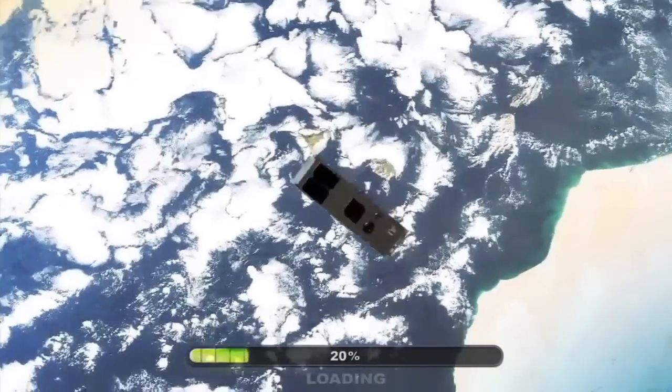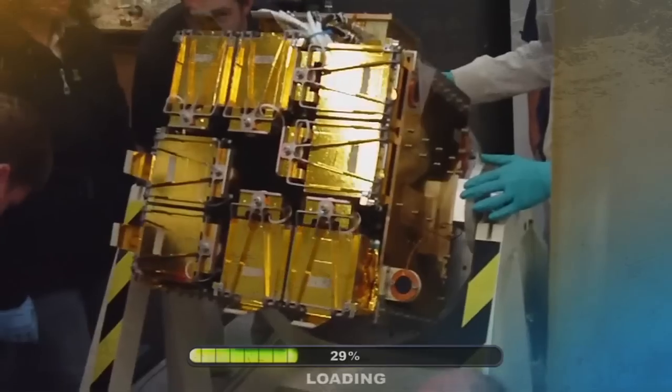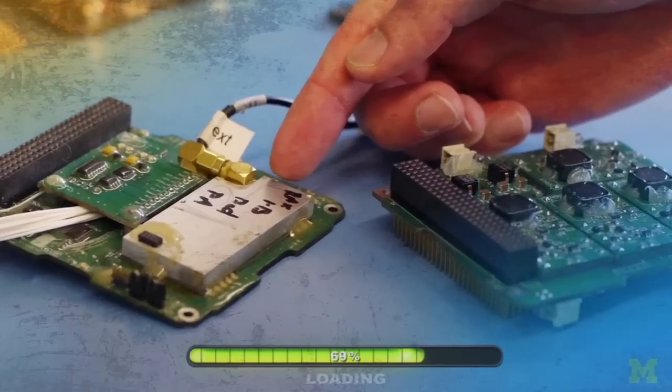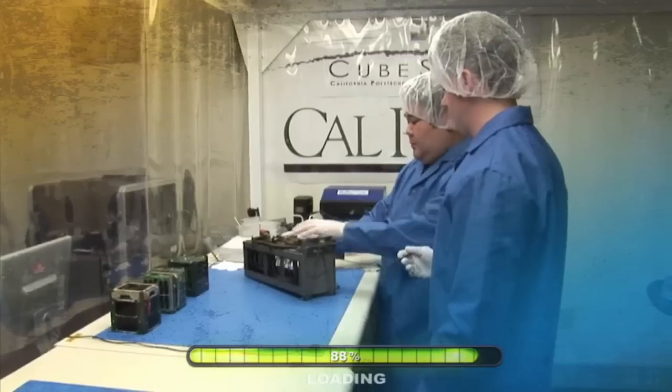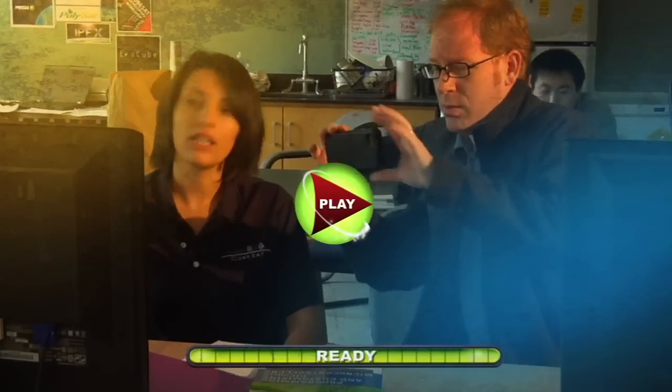CubeSats. Small, inexpensive, fully functional satellites that actually fly in space. How are students getting involved in this exciting program? How is NASA helping deploy these tiny technological experiments? Find out on NASA EDGE.